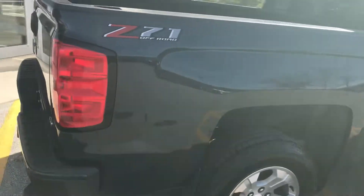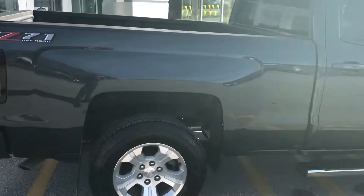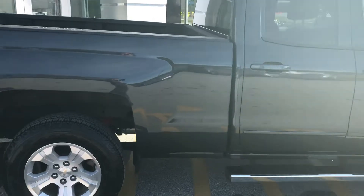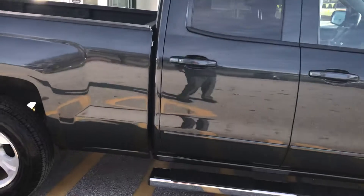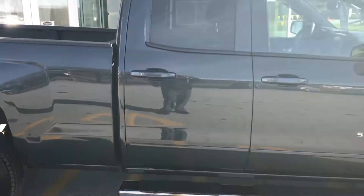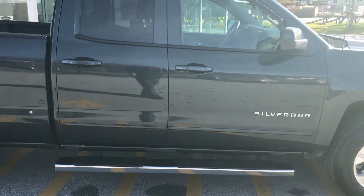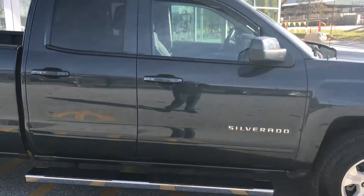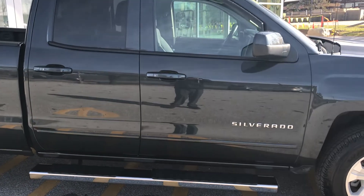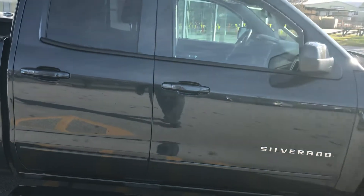This is a GM Certified vehicle. They're going to give you an additional one year or 12,000 miles of bumper-to-bumper coverage on top of whatever's left of the original 36,000-mile warranty. Your powertrain is covered for six years from the original purchase date up to 100,000 miles. They will pay for two oil changes and tire rotations, and you'd have roadside assistance and loaner transportation for that six-year, 100,000-mile remaining balance.